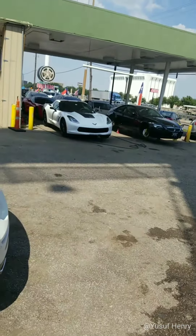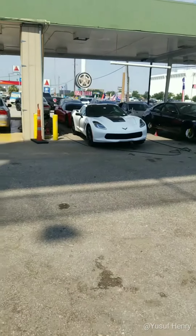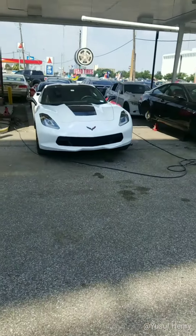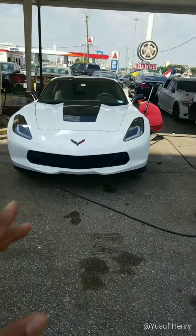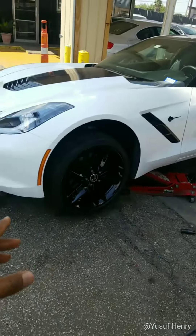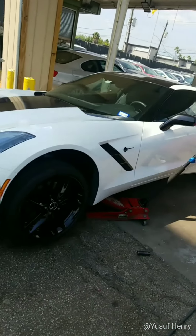Over here we have two Stingray Corvettes. On this white one we blacked out the wheels — they were originally Corvette silver. Now as you can see they're black. My guys are bolting the wheels back up now.